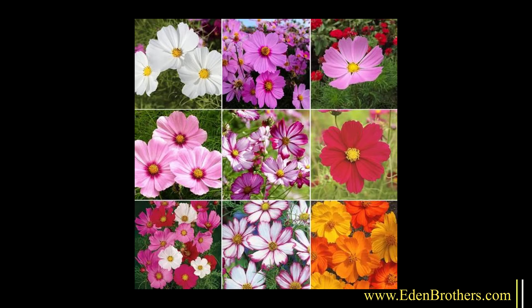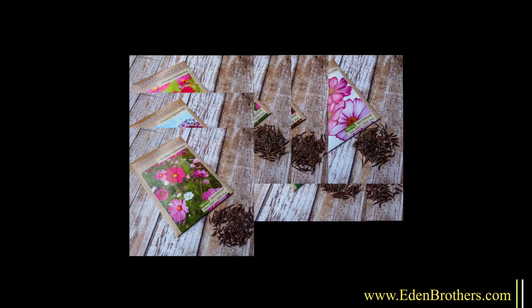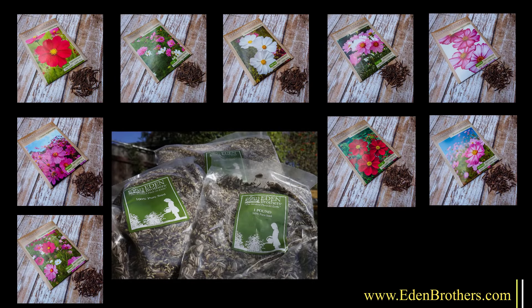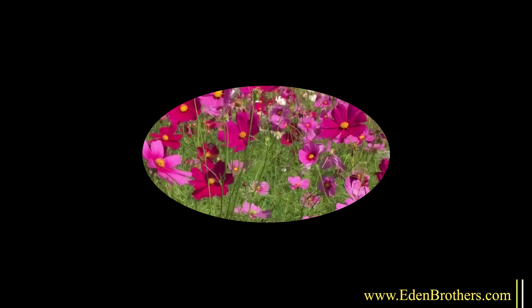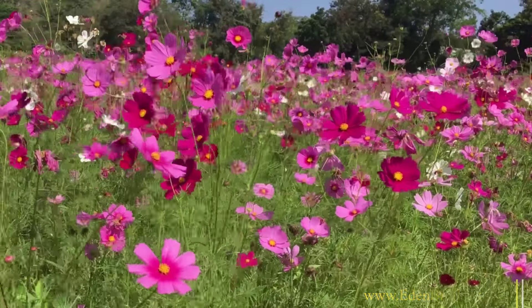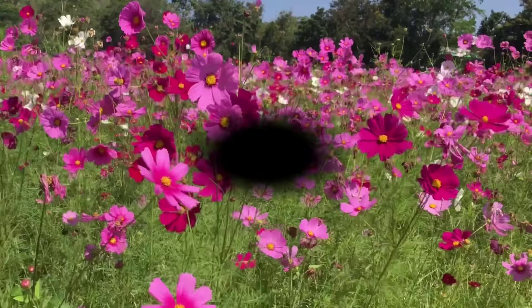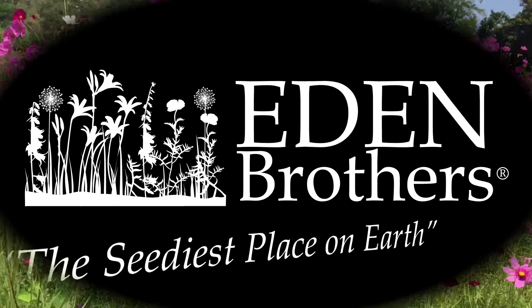You can choose our Cosmos collection, which gives you packets of nine different ones, or our most popular — our Crazy for Cosmos mix — that includes them all in one grand mixture. And remember, you can buy our seeds by the packet or by the pound. Don't let spring go by without putting in a patch or a whole field of beauty with Cosmos. Just imagine a crisp fall day — this is what you'll be seeing. I'm Eric Allen for EdenBrothers.com, the seediest place on Earth.